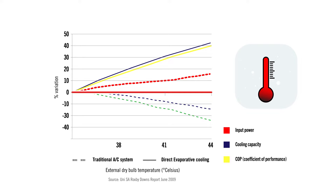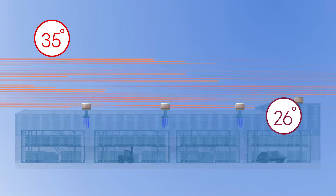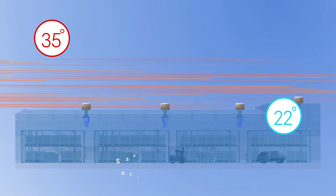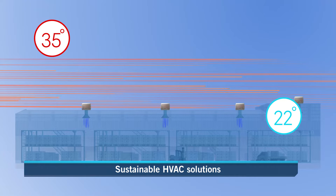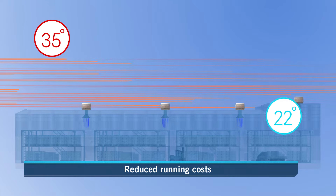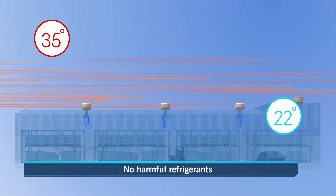Unlike refrigerated air conditioners which have a compressor and environmentally harmful refrigerants, evaporative coolers use the natural process of evaporation with no chemicals involved. This makes Sealy International evaporative coolers the sustainable choice for air conditioning, with reduced running costs, reduced CO2 emissions and no harmful chemicals.